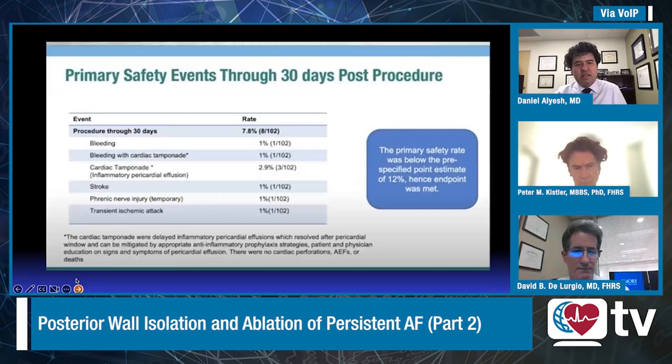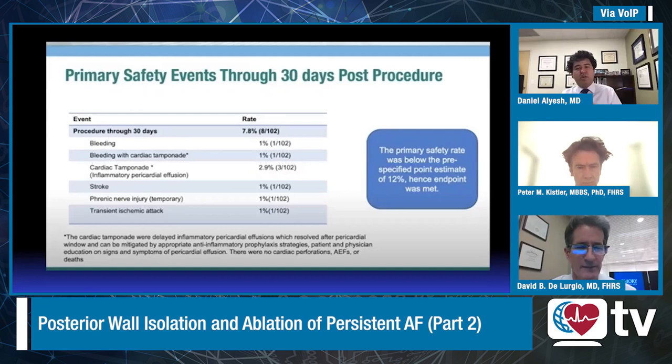I'd like you to walk us through the primary safety events. In the study, at a certain point you started giving NSAIDs to the convergent arm because of inflammatory pericardial effusions — can you comment on what you found? The epicardial ablation is fairly irritating, and it's something that surgeons tend to take for granted. The driver of adverse events was a late pericardial effusion, approached by either percutaneous drainage or, in some cases, recreation of the pericardial window that had been made for the original procedure.